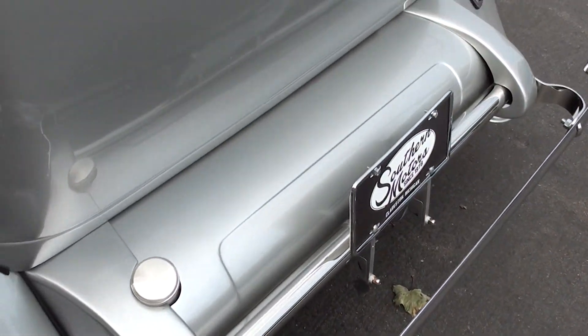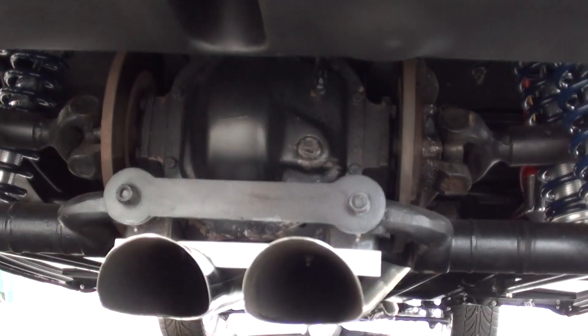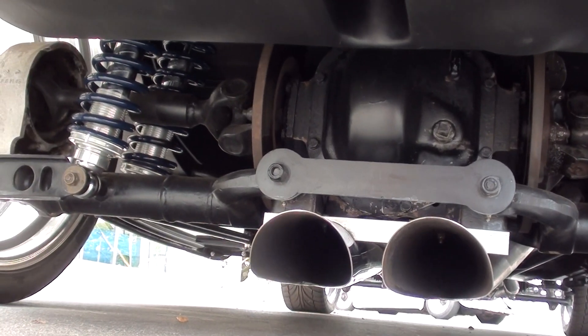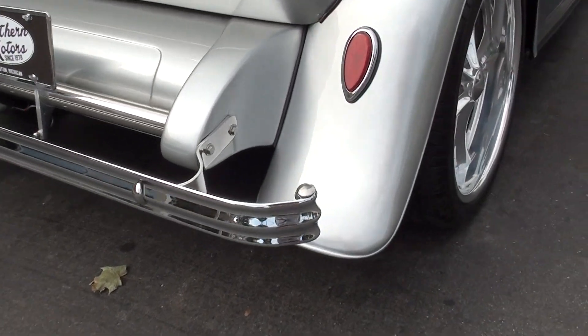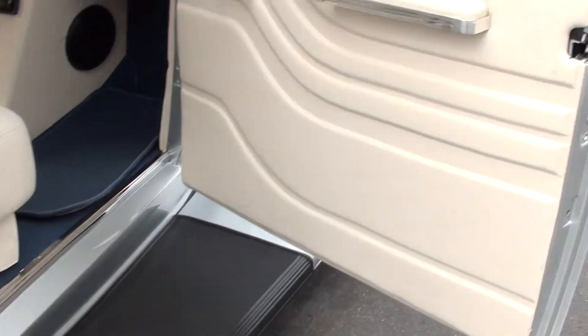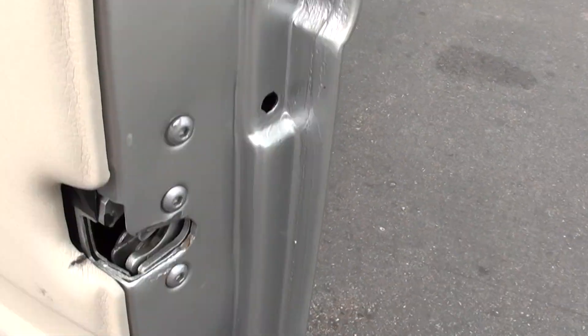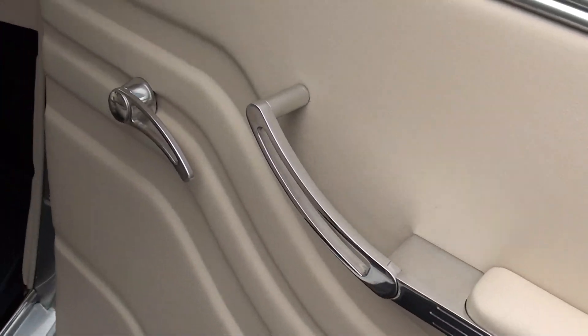Again, Jaguar rear end. Really nicely done. It's got all four-corner adjustable. Look at the armrests on that thing.